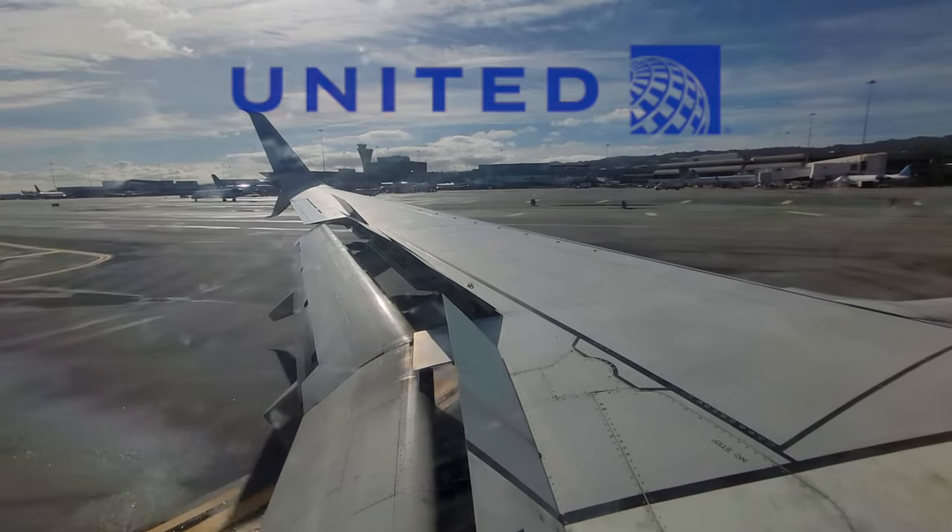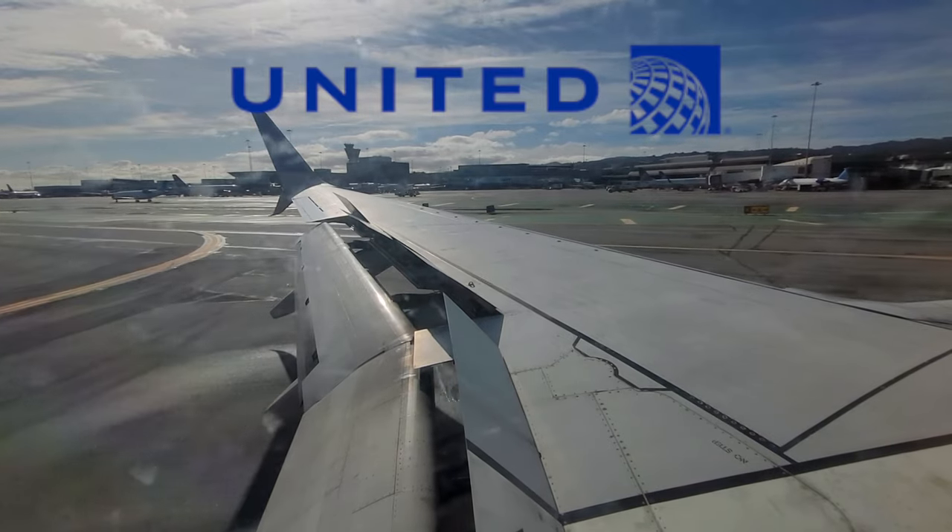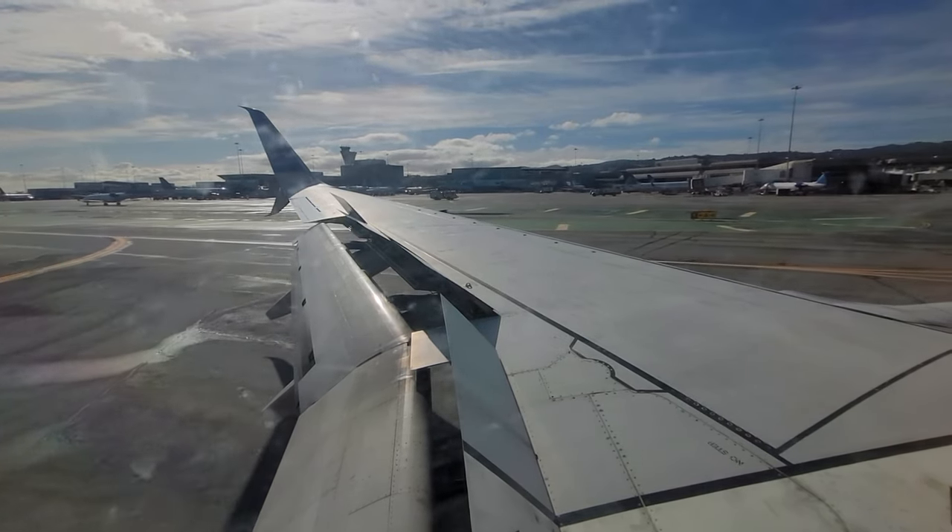On behalf of your Las Vegas and Denver-based flight crew, I'd like to thank you for flying with United today. Hope you've had an enjoyable flight with us. We look forward to seeing you again soon. Thank you and have a wonderful afternoon.